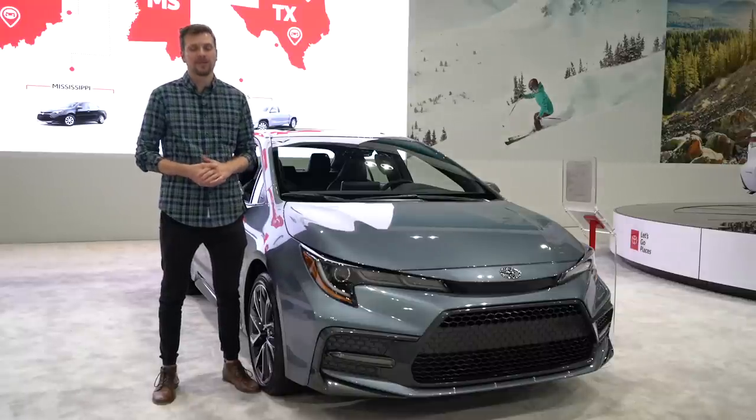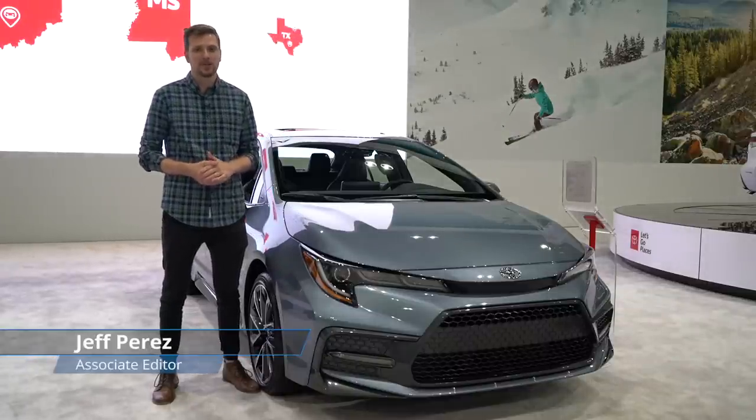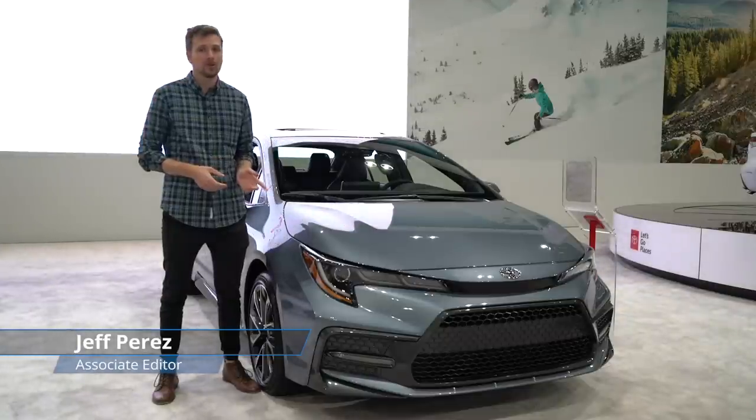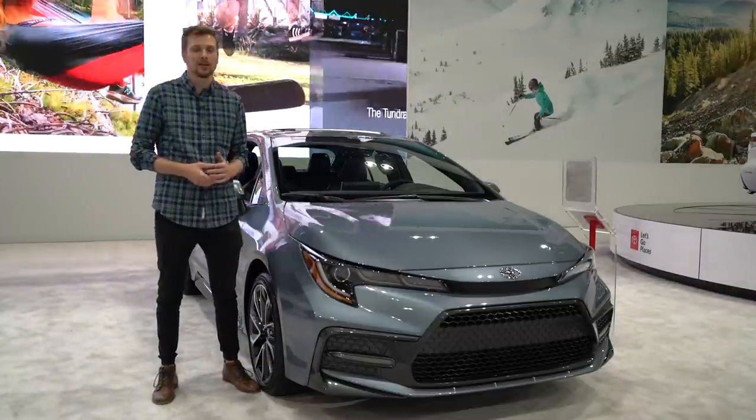The Toyota Corolla has been around for more than 50 years, but in half a decade, not much has changed. It's still a small, stylish, affordable sedan, and this new one, along with its hybrid sibling, is making its debut here at the LA Auto Show.